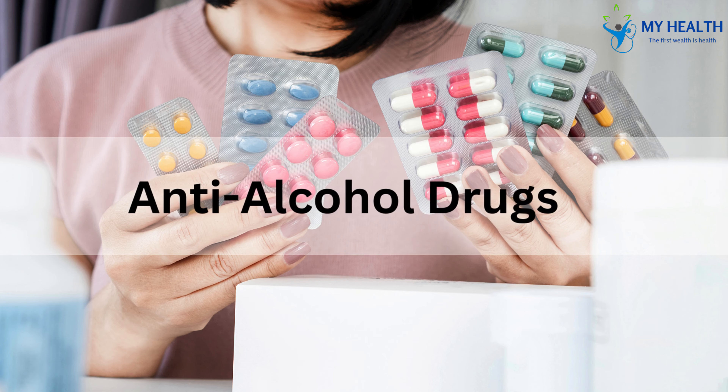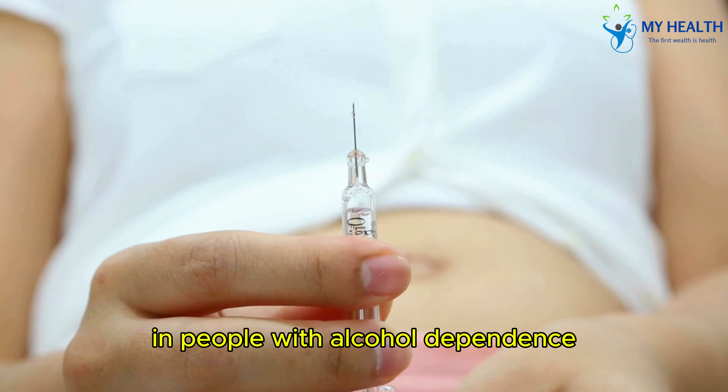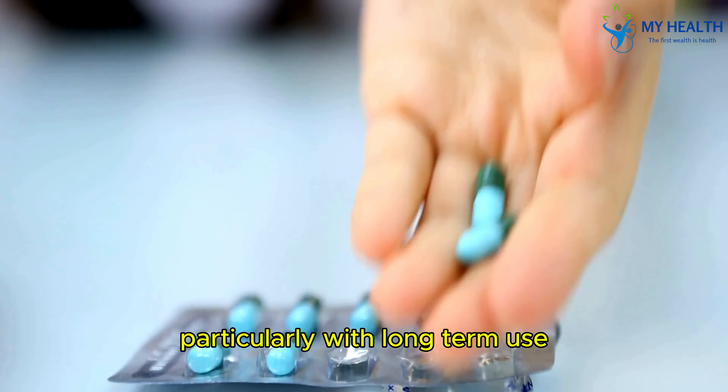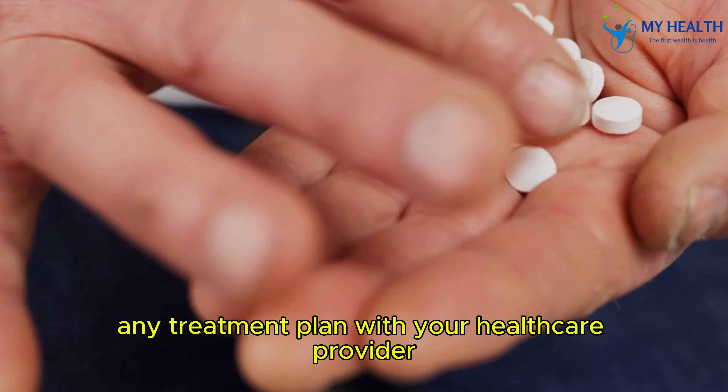Drug 5: Anti-alcohol drugs. Finally, we have disulfiram, a drug used to support sobriety in people with alcohol dependence. While effective, disulfiram can lead to peripheral neuropathy, particularly with long-term use. Always consider the risks and benefits of any treatment plan with your healthcare provider.